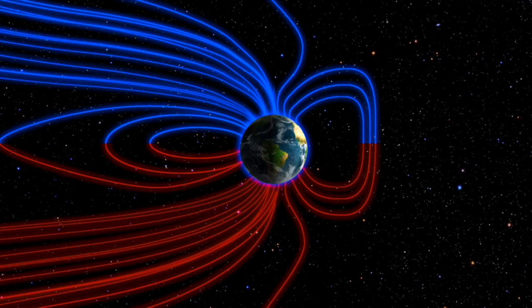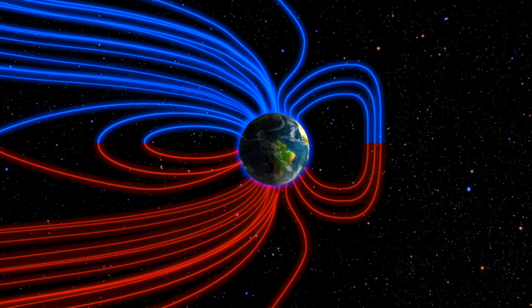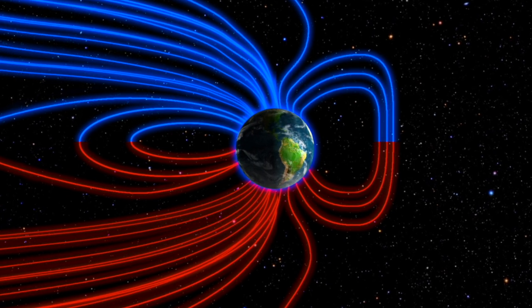One of the most foundational elements of this channel, one of the most remarkable moments in history time and time again, and one of the most dire conditions of our modern existence is the weakening of Earth's magnetic field.